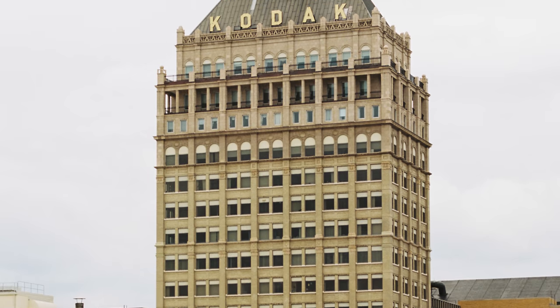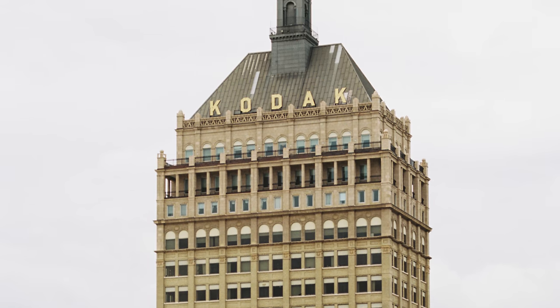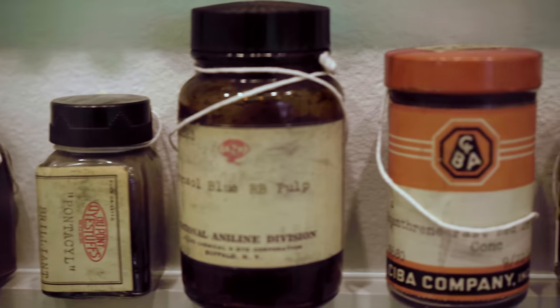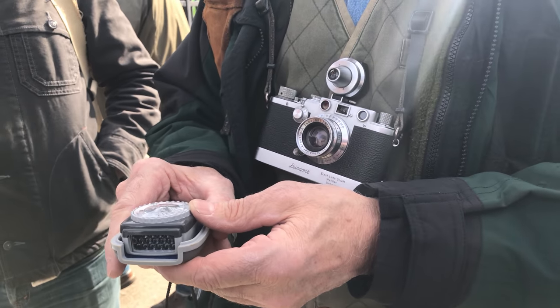George Eastman democratized photography. He could recognize global markets and find ways to deliver products to those markets. In the early days of photography, creating an image was a complicated process.